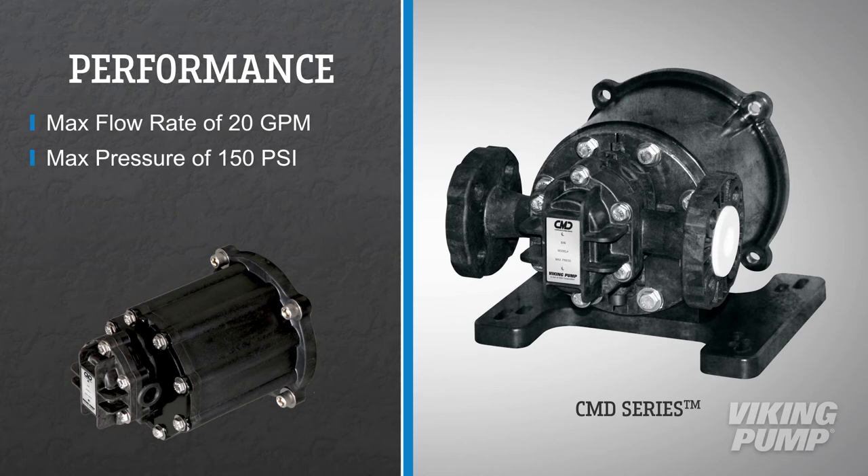pressure capability up to 150 PSI, and can handle viscosities up to 25,000 SSU, meeting a wide range of process requirements.